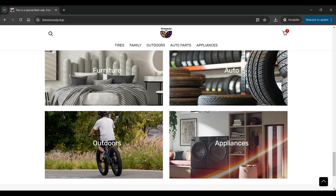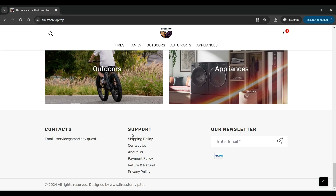The bottom section of the website has shipping policy, contact us, about us, payment policy, return and refund, privacy policy, and other important pages available.